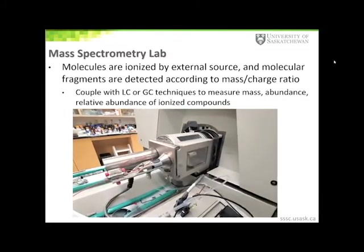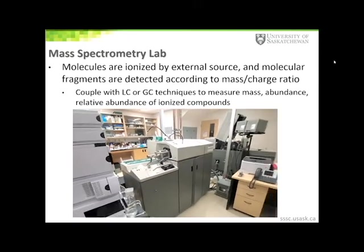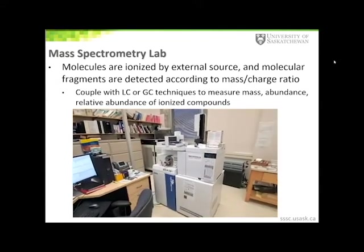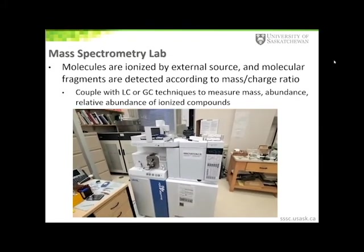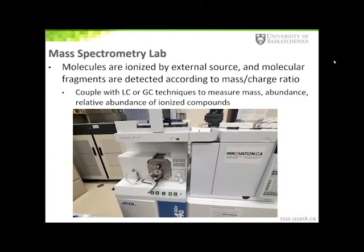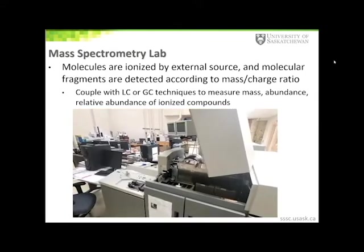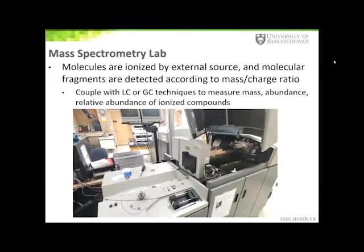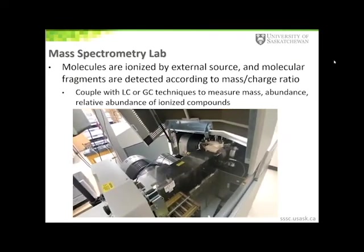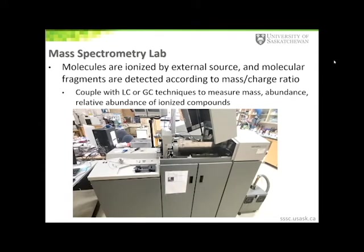We currently have three mass spectrometers in the SSSC. The first is a quadrupole time-of-flight LC-MS mass spectrometer with an electrospray ionization source. We can inject purified compounds by direct infusion or through the HPLC, and this technique is typically used to determine exact mass measurements of molecules. We also have a similar model mass spectrometer operating in MALDI mode — Matrix Assisted Laser Desorption Ionization — primarily used for larger molecules like proteins and polymers with molecular weights up to 40 kilodaltons. We also have a gas chromatography time-of-flight mass spectrometer interfaced to a GC with an autosampler.